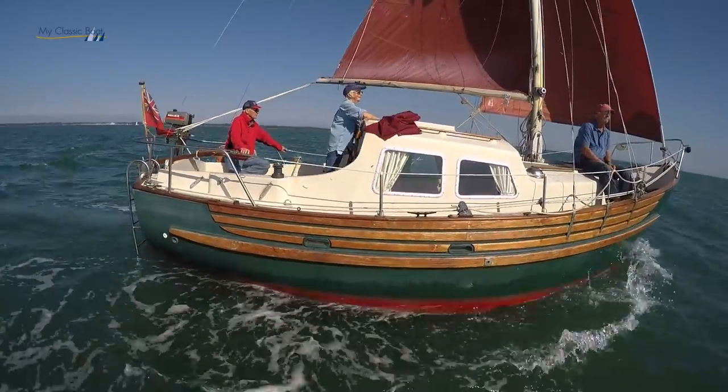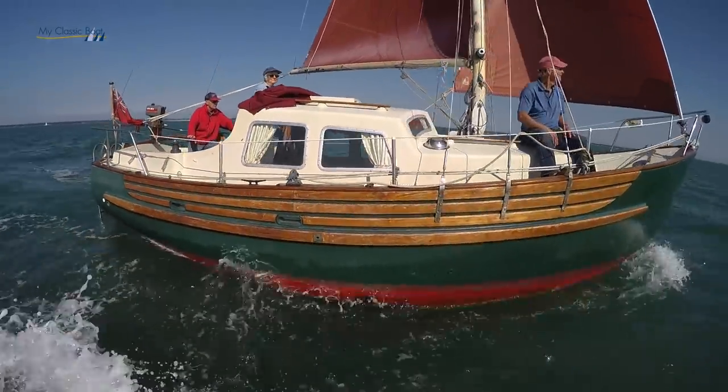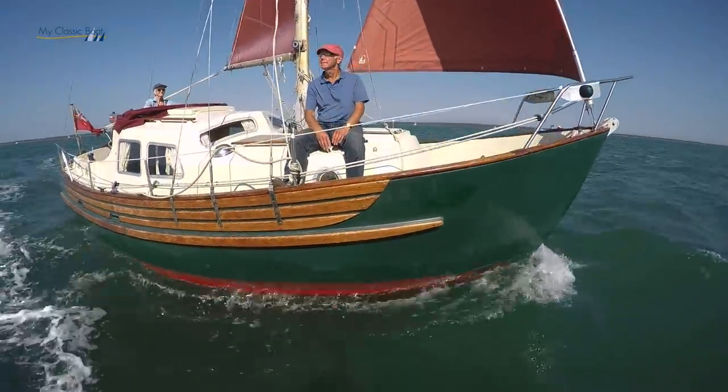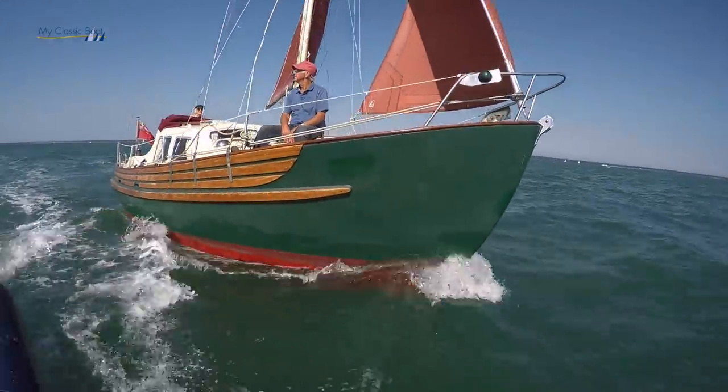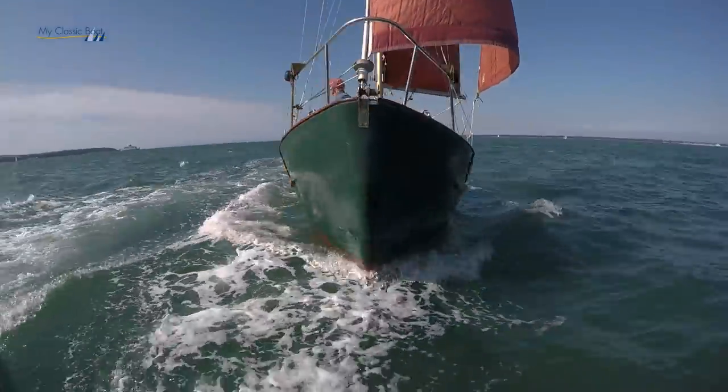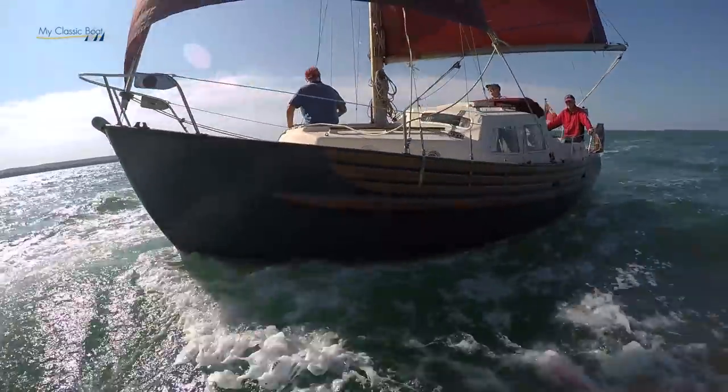And it's a height of luxury compared with your folk boat. Absolutely. The bunks are comfortable. I can jump up and down without touching the ceiling. And with the high bow, when you're sailing, it would have to be seriously bad weather before waves break over the top of the cabin. We have no intention of being out in such weather.